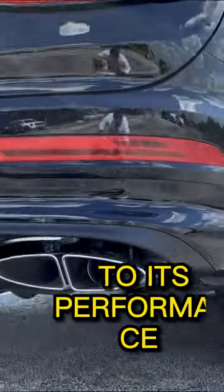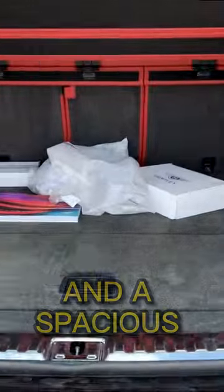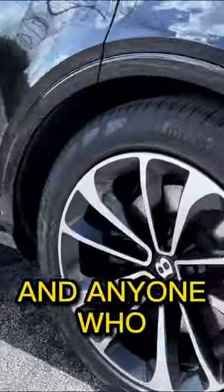In addition to its performance and luxury, the Bentayga V8 is also highly versatile, with a range of off-road capabilities and a spacious interior. It's the perfect vehicle for families, adventurers, and anyone who demands the best.